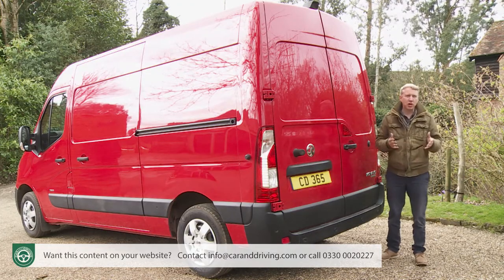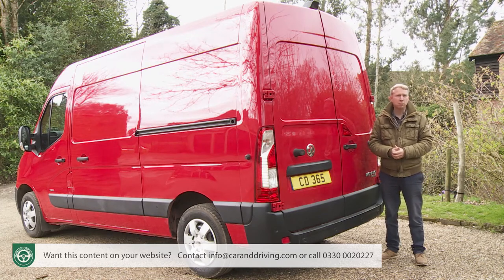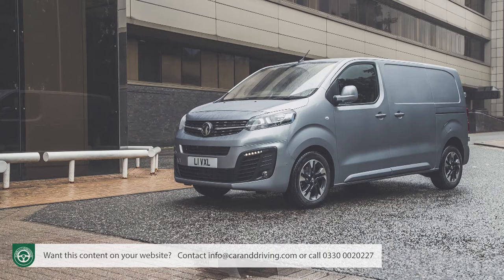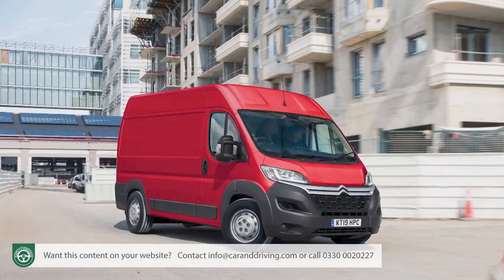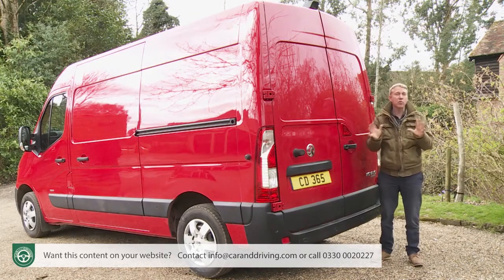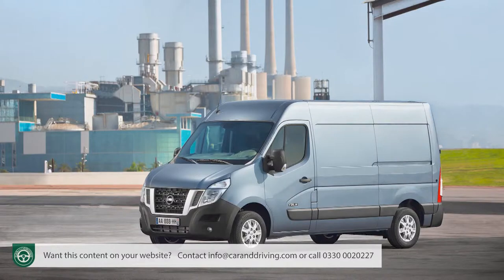Following the acquisition of the Opel and Vauxhall brands from General Motors in 2017 by the French PSA group, all future Vauxhall vans will be based on Peugeots and Citroëns. Indeed, the Luton maker's smaller Combo and Vivaro vans already are, but not the Movano — not yet anyway. PSA wants to wait until new generation versions of its Peugeot Boxer and Citroën Relay large van models are launched before switching Vauxhall's largest van onto French underpinnings. So, for a short final period, this Movano design continues to mirror that of a Renault Master and a Nissan NV400.